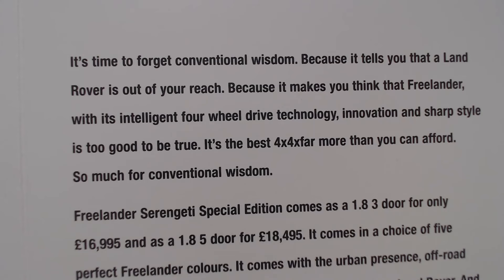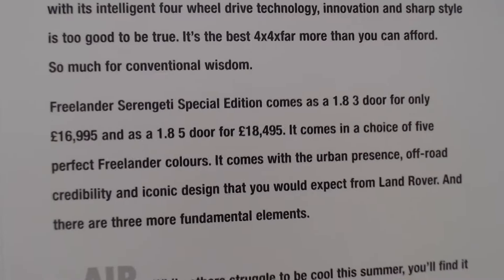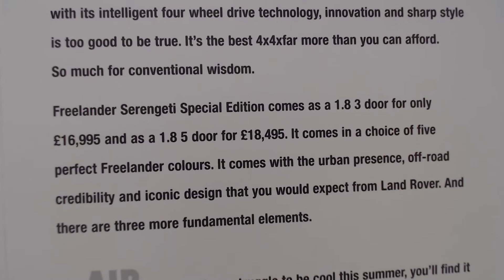The Freelander Serengeti Special Edition comes as a 1.8 three-door for £16,995 and as a 1.8 five-door for £18,495. Unfortunately there's no diesel option on these, and like I said I think the petrols are a bit thirsty — better as a diesel in my opinion. It comes with a choice of five Freelander colours, urban presence, off-road credibility and iconic design that you would expect from a Land Rover.